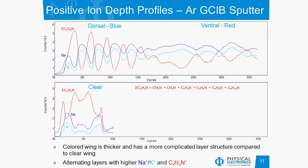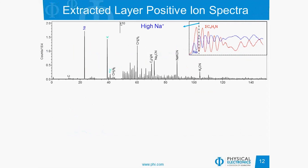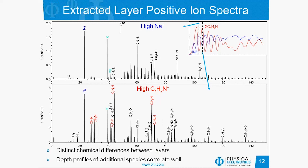We see that the relative levels of sodium and potassium alternated with elevated relative levels of low mass amines. In TOF-SIMS we get complete spectra at every pixel at every location in the depth profile, so we can extract profiles from individual layers. In the high sodium layer we see high signal for sodium and potassium with some higher mass peaks, including sodium-CN-type adducts with potassium. When we compare this to the chemistry from the amine layer, we get many more organic peaks. There are very distinct chemical differences between layers, and the depth profiles of additional species correlate quite well — you can pick almost any peak and they will alternate similarly to the other peaks.